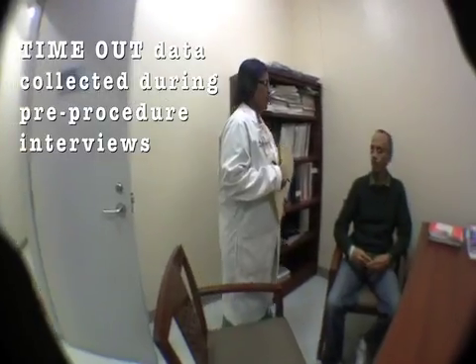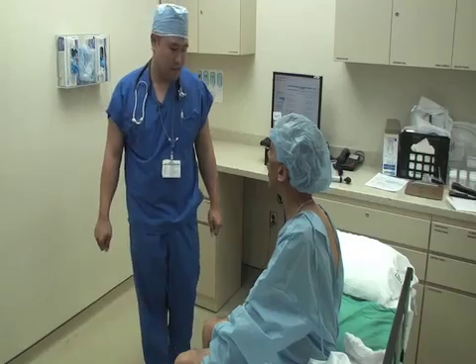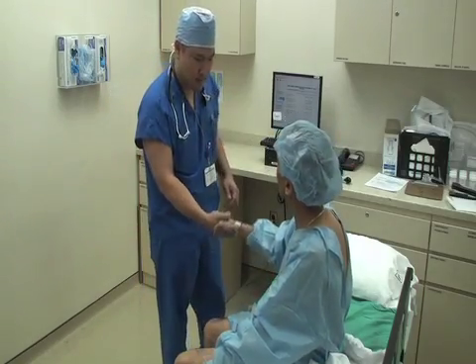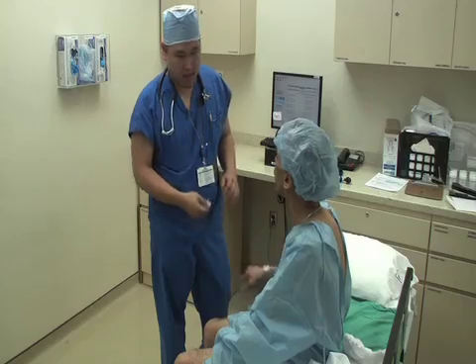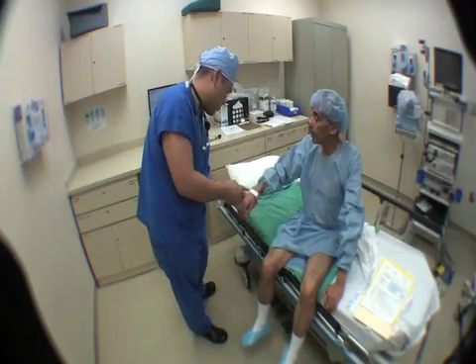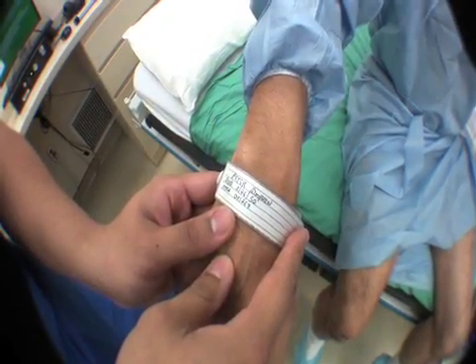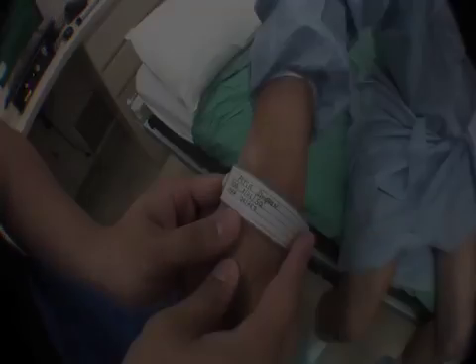The nurse introduces herself: "My name is Sheila, I'll be your nurse for today." She asks the patient his name — he responds, "Peter Simpson." Here's the nurse confirming the patient's identity. The anesthesiologist does the same: "Hi Mr. Simpson, my name is Dr. Navin, I'll be your anesthesiologist today. I just have to ask you your name and your date of birth again — can you tell me that, please?" The patient confirms, "I'm Peter Simpson." After the anesthesiologist confirms the patient's identity, the surgeon does the same.